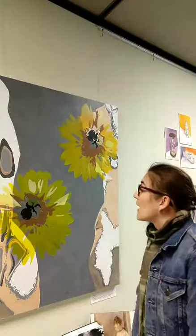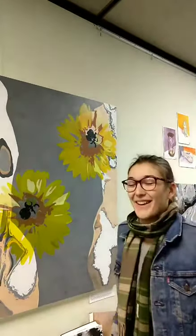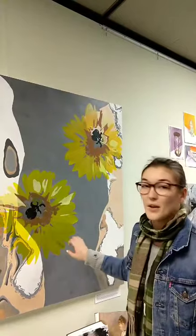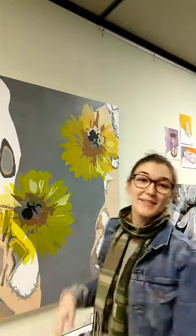How long did it take you to do something this size? I actually completed this in about a week and a half. Oh wow. It was at a deadline for a class as well. What kind of paint are we using here? This is acrylic, and it's just on a wooden panel — and that's something for the class we also built ourselves. So you built this? Yes, we built this one and the two on the ends too.